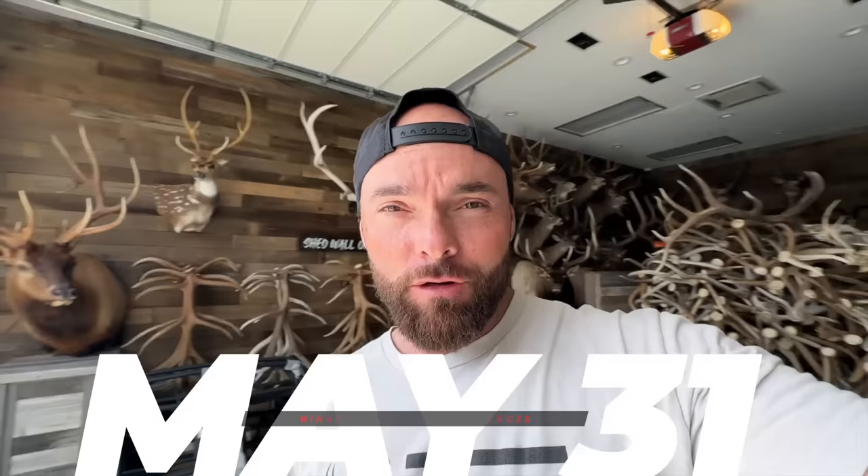Welcome back to the New Hush Life vlog. I want to say thank you to everyone who participated in the ultimate off-road package giveaway. Entries are all in and we're going to pick a winner and announce it by or before May 31st. We've got some good stuff to show you today, so thanks again for entering the giveaway and shopping the store.